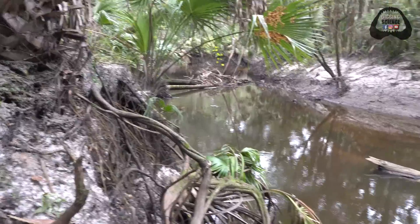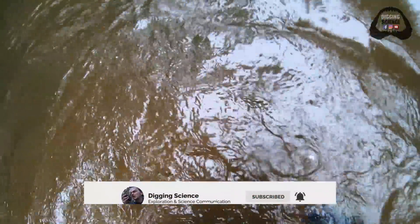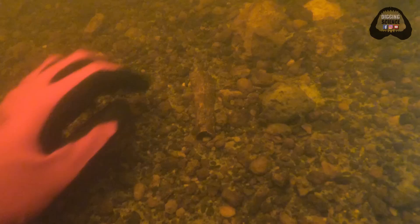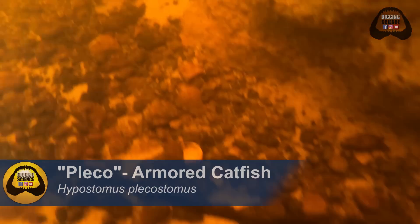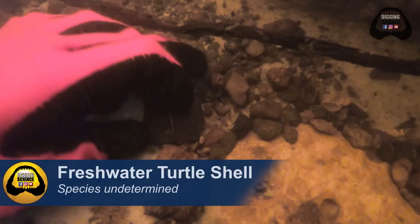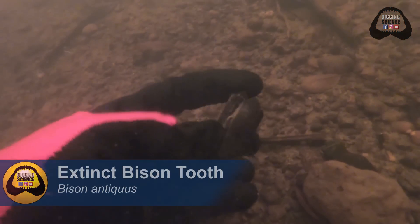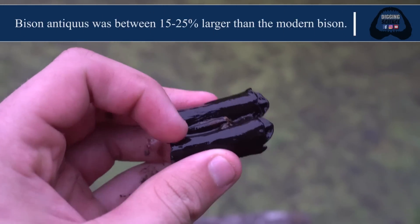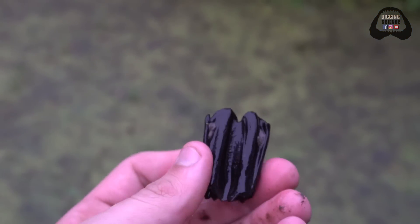There are plenty of amazing prehistoric treasures in here. Awesome — extinct bison tooth, Bison antiquus. You can tell it's bison by this little line of enamel running right through the middle here. It's called a styloid, and it lets you identify bison teeth.